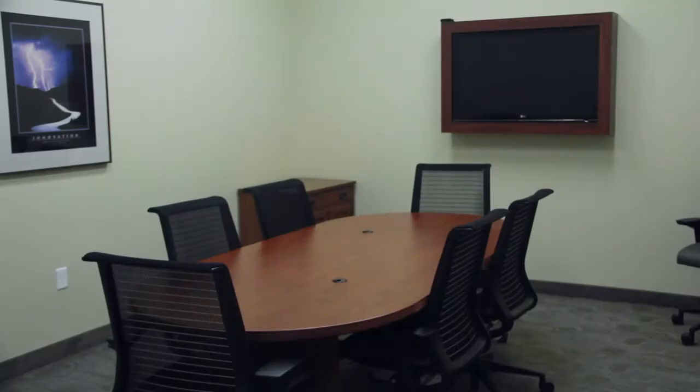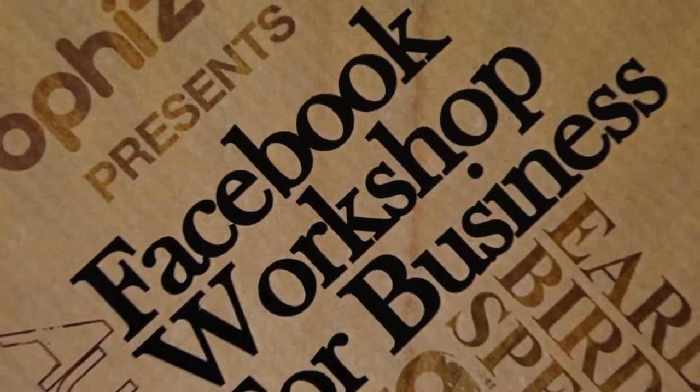Our beautiful conference and boardrooms are available to our clients and to the Muncie community for training and planning events. Additional advantages offered to our clients at the Innovation Connector include 24/7 access to our modern facility and fiber-optic broadband internet services, the best in the Muncie community.